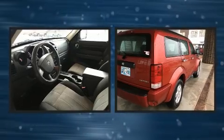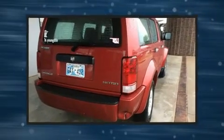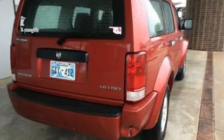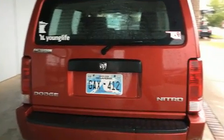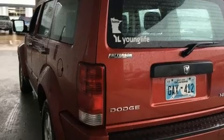Experience driving perfection in the 2009 Dodge Nitro. A 3.7 liter V6 engine pairs with a sophisticated four-speed automatic transmission, and for added security, dynamic stability control supplements the drivetrain.